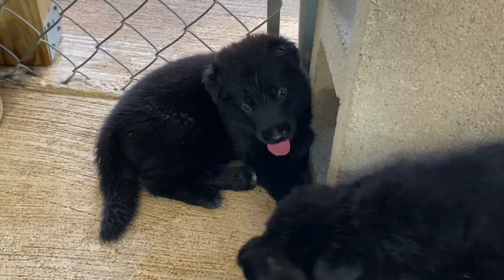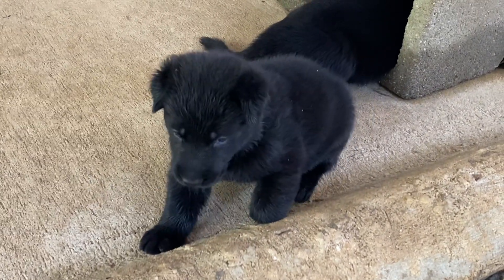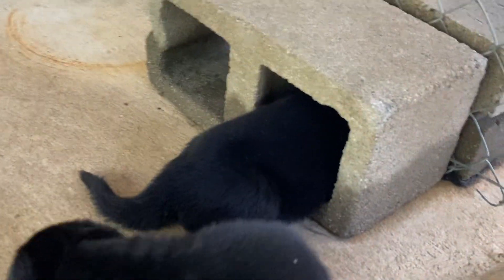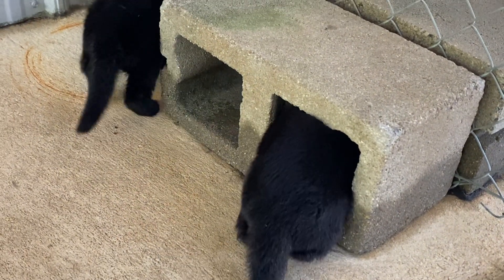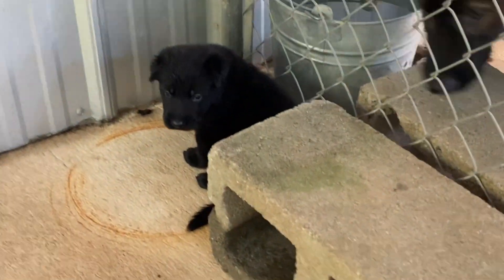They're up and running around now after they get full. They like to lay down. Look at that little baby. And this one likes to get up in the corner and hide — they like to do that. They like to get underneath things.